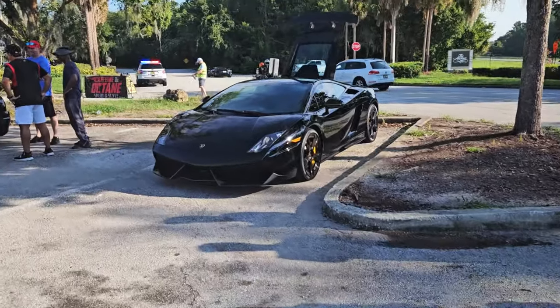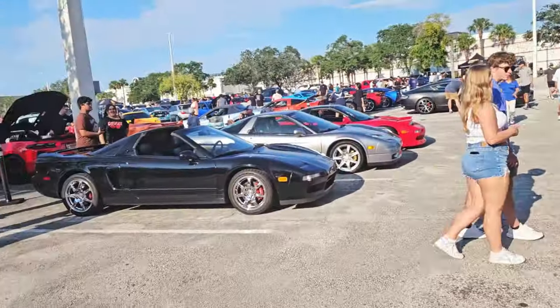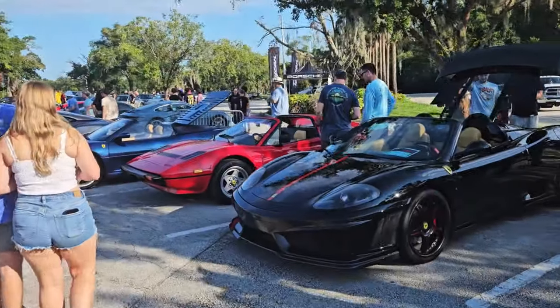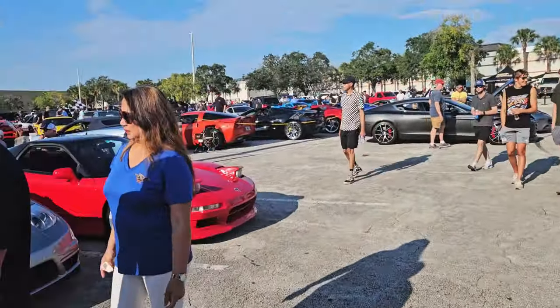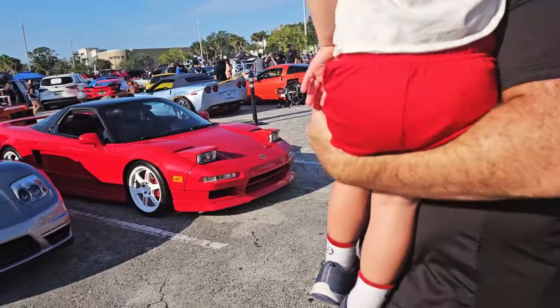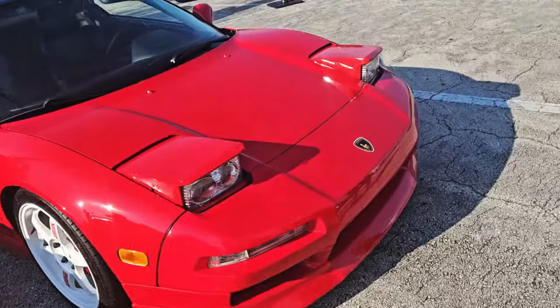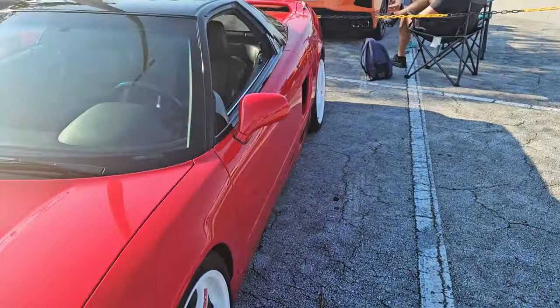Now we have the exotic section — this is for very special cars. We have the F430, I'm pretty sure that's what it's called. Look at that — Lamborghini on the NSX. Actually, it's a Lamborghini NSX.